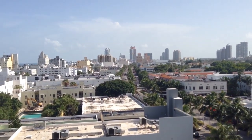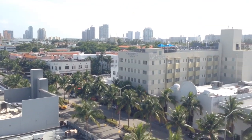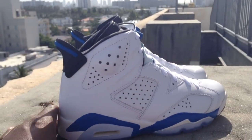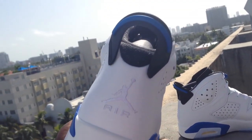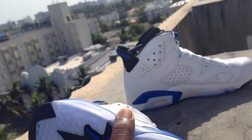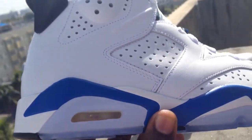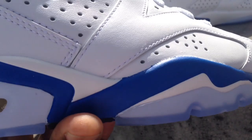Another episode of See It Cop It, back on the rooftops. We're doing this one on the Sport Blue 6. The Jordan Sport Blue 6 has a little hype behind it — a lot of people looking for this one. Very dope shoe as far as the colorway goes, clean.